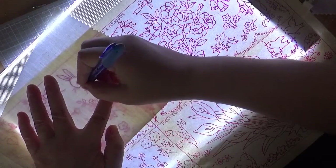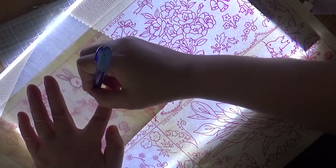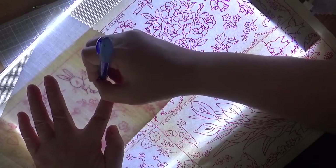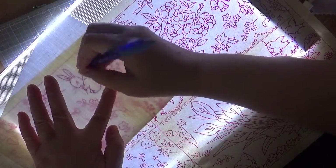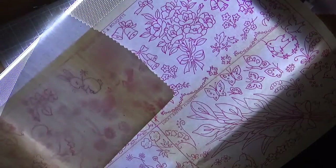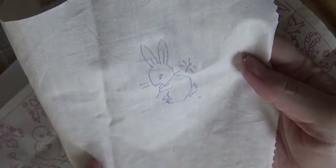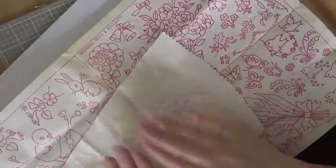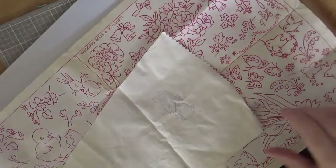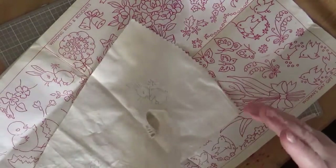And the benefit of this is I'm not destroying the original 1930s pattern. And there we are — I've got a cute little bunny ready for Easter. Hopefully you can see — there's the bunny.